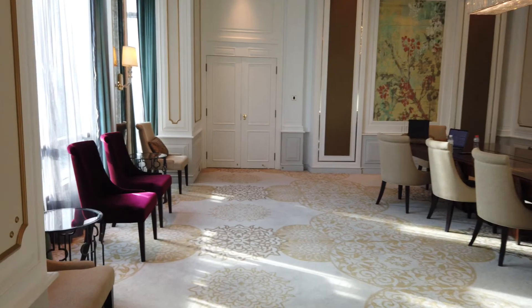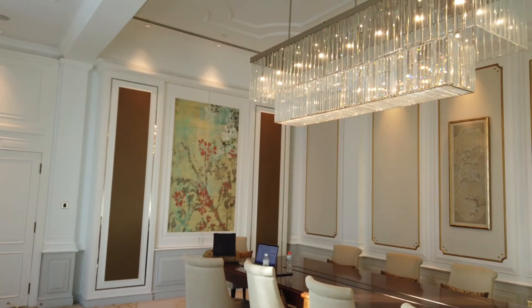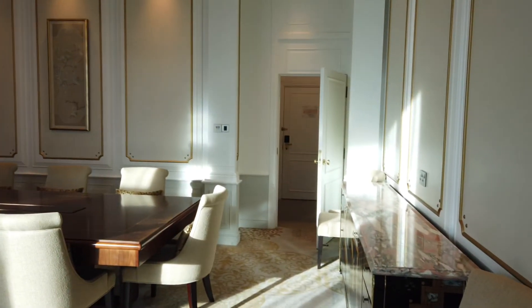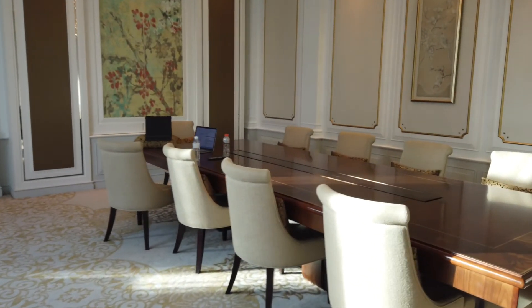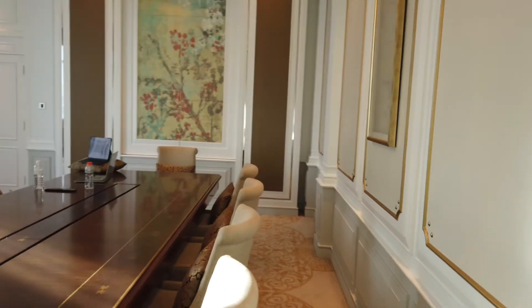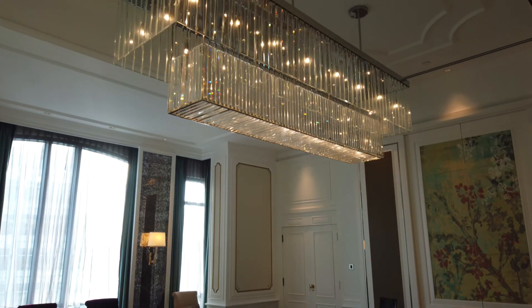There's another bedroom over here. You've got kind of the workspace or dining room — 10 seats here. Amazing lights in here, huge ones.